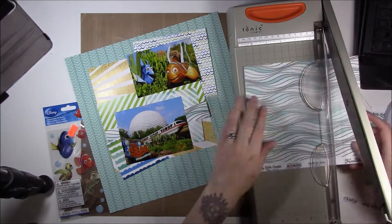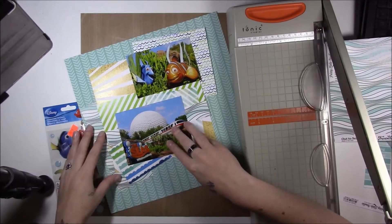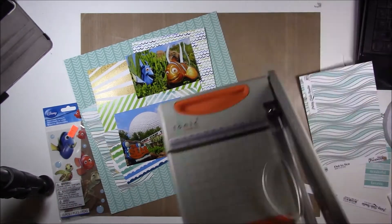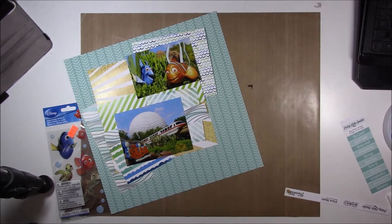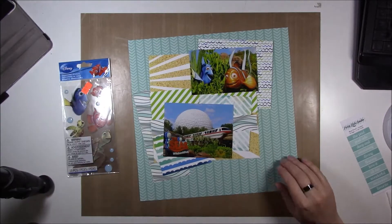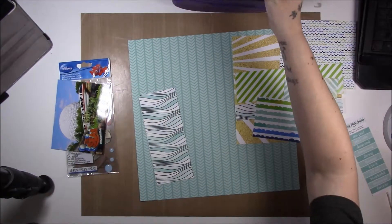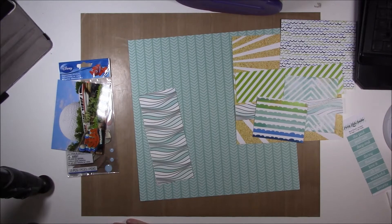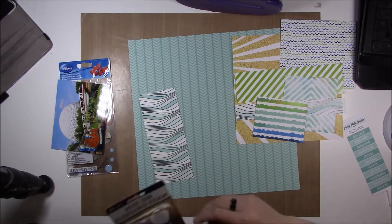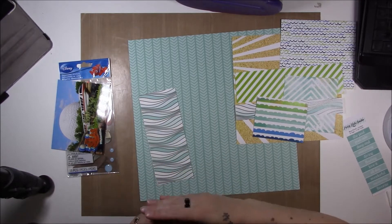I picked a background from Echo Park's Sunny Days Ahead, and then I used papers from Pretty Little Studios' Treasure Island collection because obviously it's water-themed — pirate-y, but not really pirate-y because I didn't buy those parts. And you can see me just randomly layering stuff because I have no idea what I'm going to do.